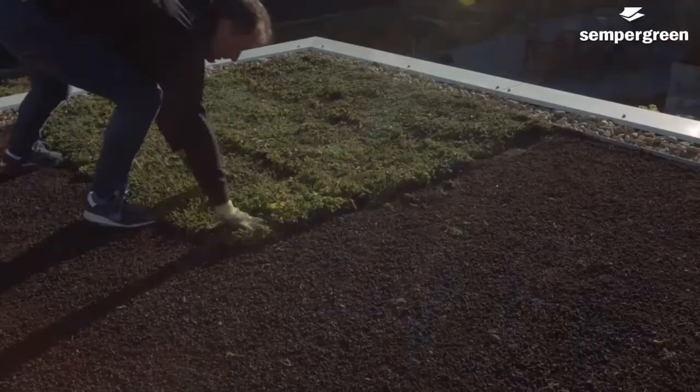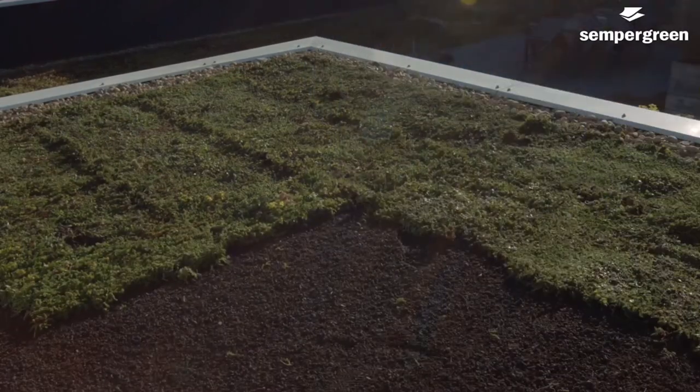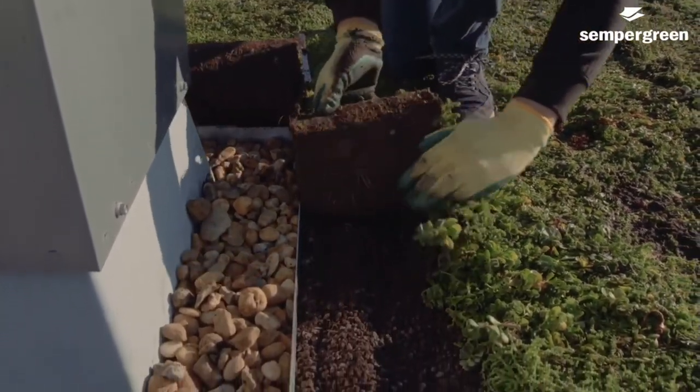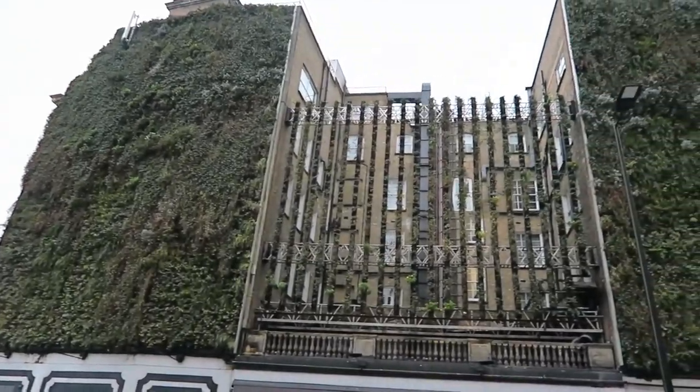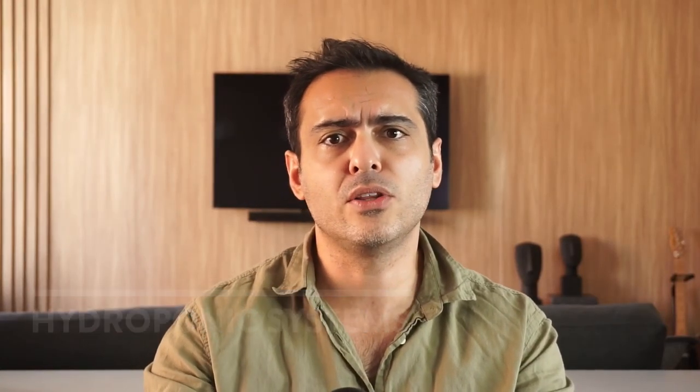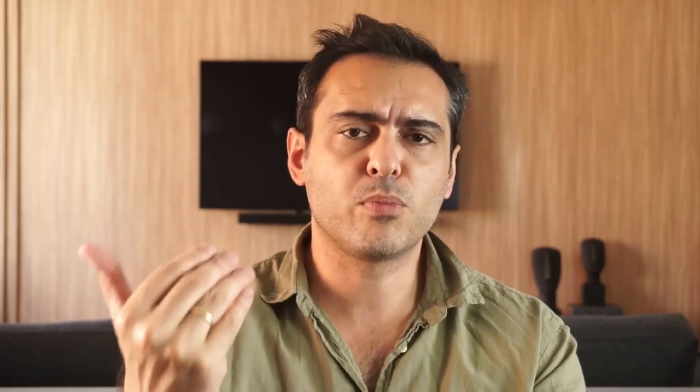Now let's discuss the different types of green roofs and living walls. There are three main types of green roofs: extensive, semi-intensive, and intensive. Extensive green roofs have a shallow growing medium and are typically low maintenance, while intensive green roofs have a deeper growing medium allowing for a wider variety of plants but requiring more maintenance. Semi-intensive green roofs fall somewhere in between. As for living walls, they can be classified into two main categories: hydroponic systems, which rely on a nutrient-rich water solution to nourish plants, and soil-based systems, where plants are rooted in a growing medium.